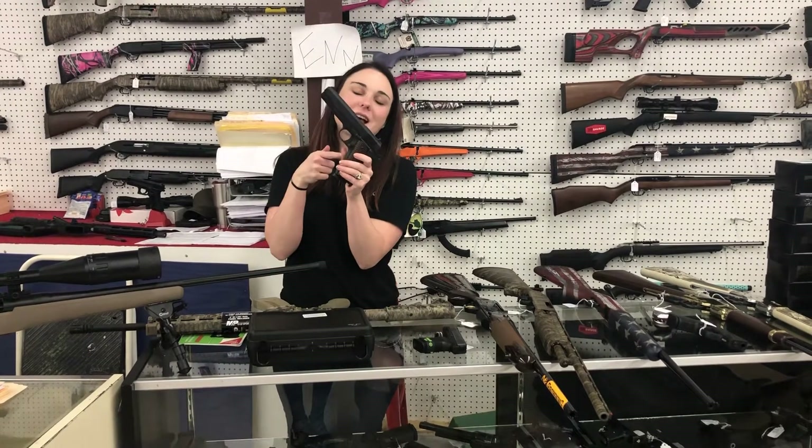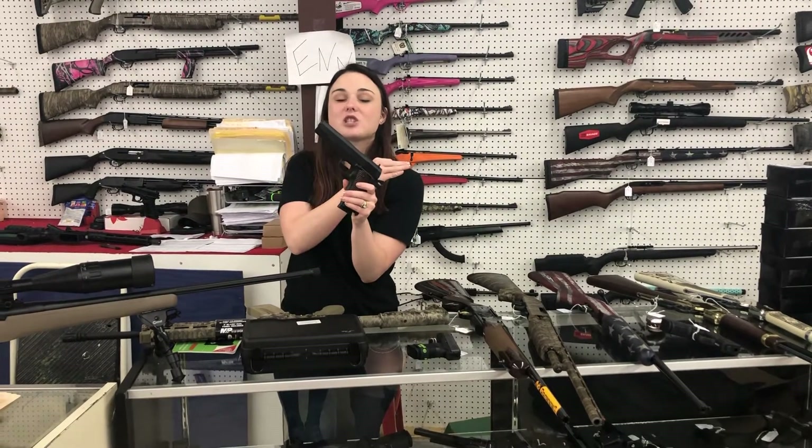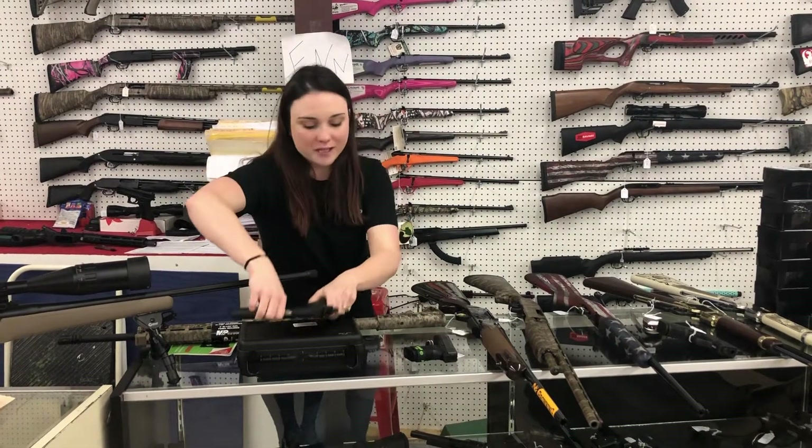Anybody looking for a 1911 right now? We've got American Tactical 1911s, military size and the GI, in stock. They're gonna be $330 plus tax.